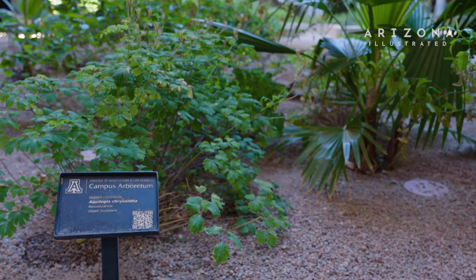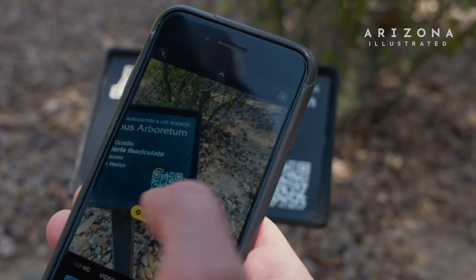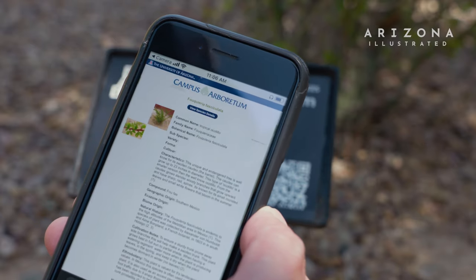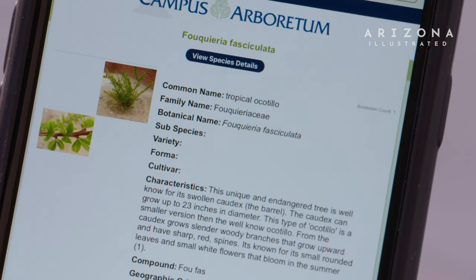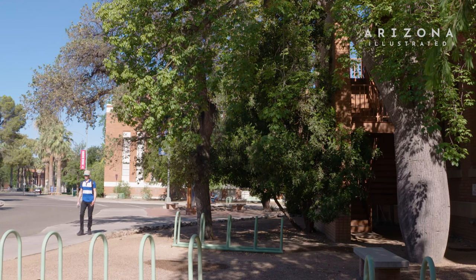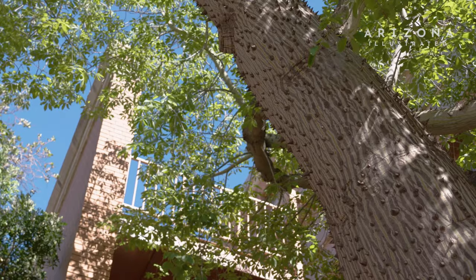We also have select plants with botanical signage installed. Those plaques have the name of the plant and its origin, and also have a QR code embedded. Participants can scan it and it will connect them to a web page that describes what that plant is, giving a really rich experience for people who just happen to be walking through the campus grounds.